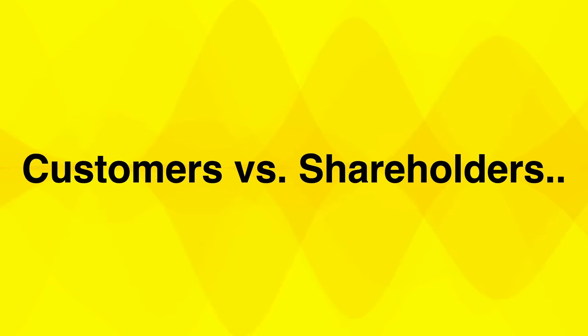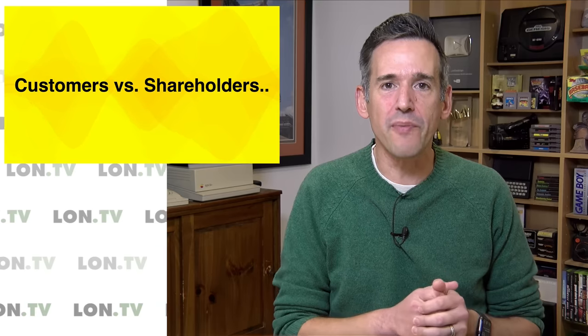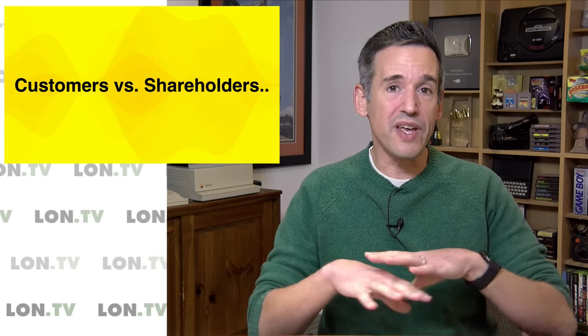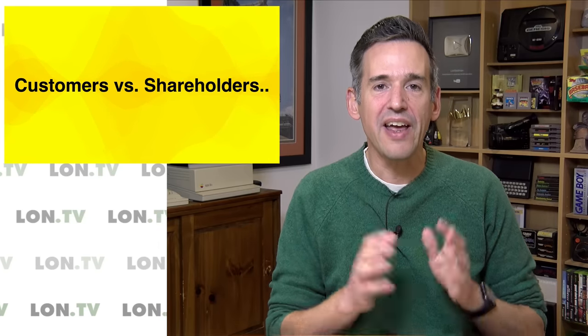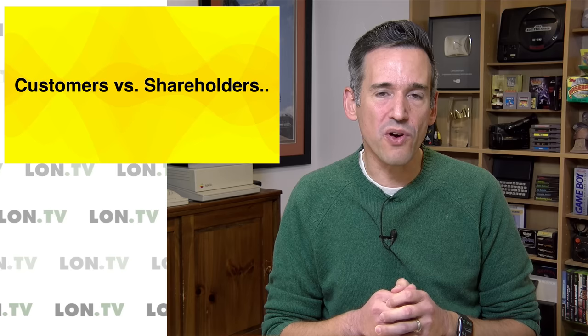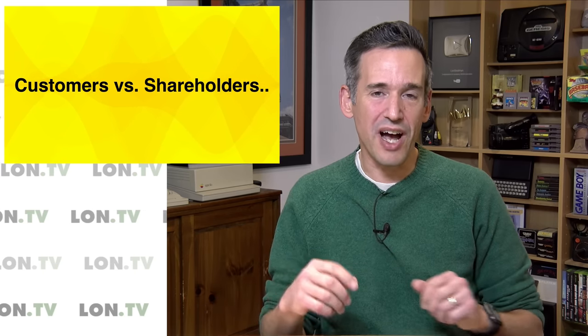Just to show you what the culture is of these companies, I want to play a quick clip from a 2020 hearing on the storm that knocked out power for a week across the state of Connecticut. Here you're going to hear the former CEO of Eversource answer what his priorities are in his job. Have a listen.